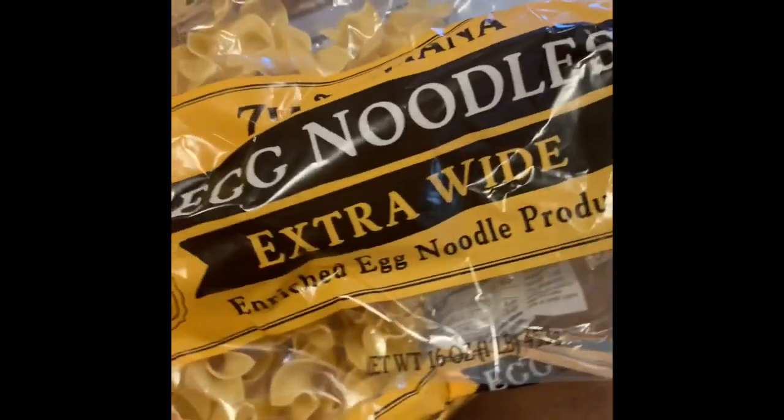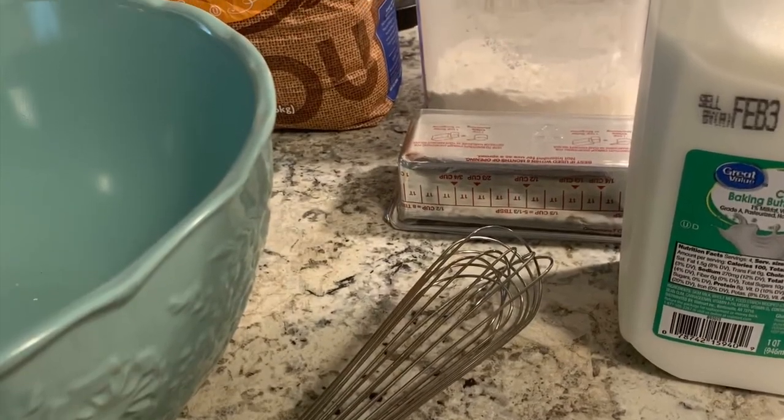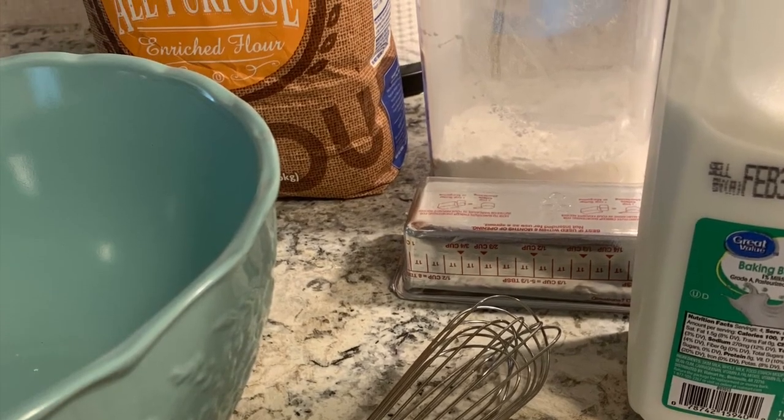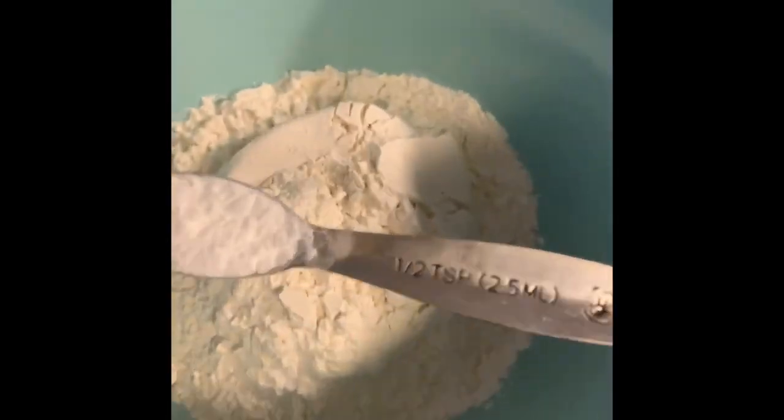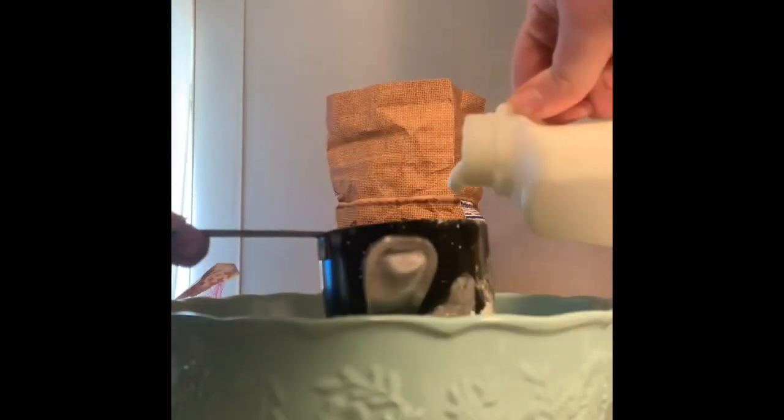This is the point where you can add something to make it a complete meal — noodles, rice, or even a pot pie. Here I'm going to show you how I do chicken and dumplings. First I thicken it with some flour — I ended up using about half a cup — and if you use a whisk it'll make sure you get all the lumps out. For the buttermilk dumplings, you're going to start with two cups of flour and a teaspoon of baking powder, whisk that together, then add two tablespoons of butter.